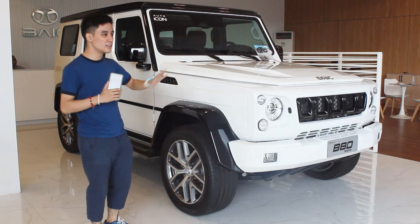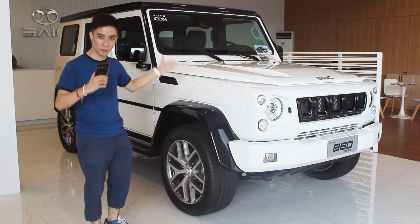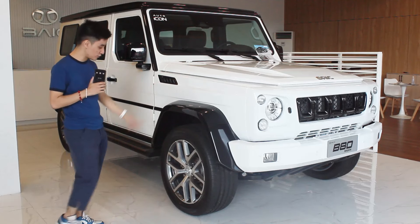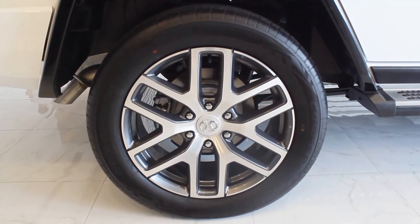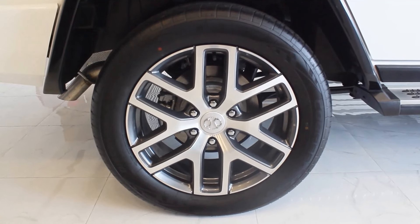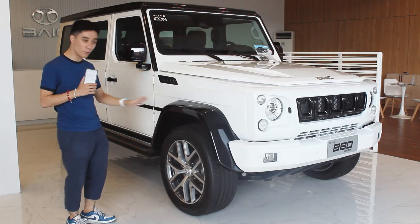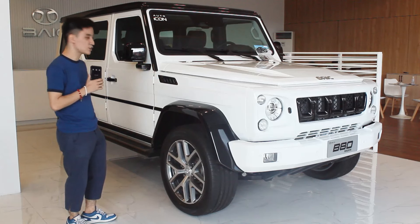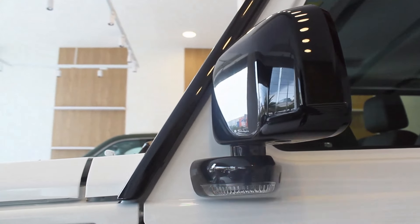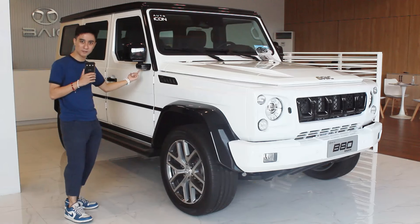This is the only one in its class, if you don't include the German and other very small Japanese off-roaders. Despite being a 4x4 off-roader, you get 20-inch wheels all around running on Cooper tires — I assume all-terrain tires, so hopefully we can test how they perform in the future. You also get electronic adjustments for the side mirrors, and the repeaters are just down below, which is pretty unique.